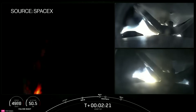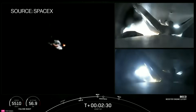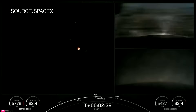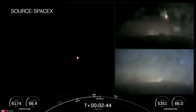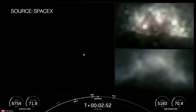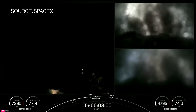Coming up on MECO in a few seconds. Booster engine cutoff. Side booster separation confirmed. Booster boost back startup. We were able to see that live on your screen — the side boosters have separated from the center core, and we have the startup of the boost back burn on both of those side boosters, looking really awesome there on your screen.